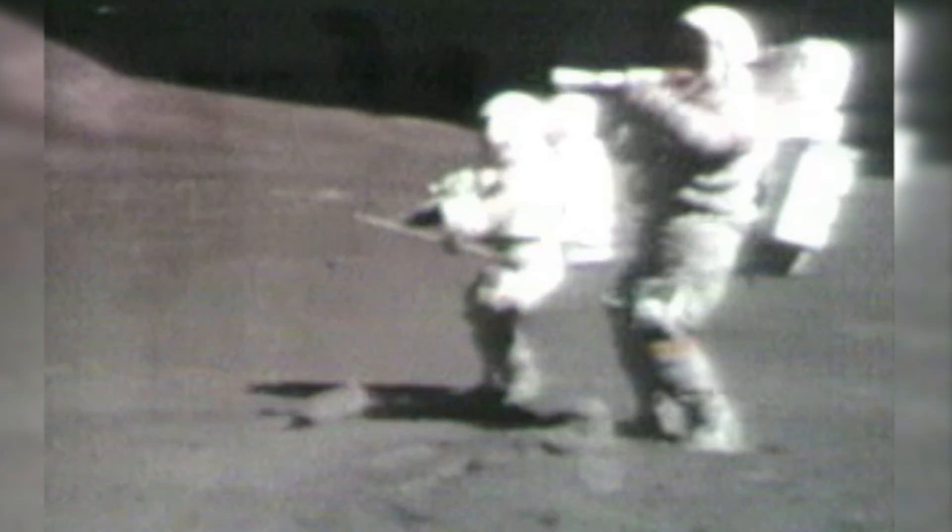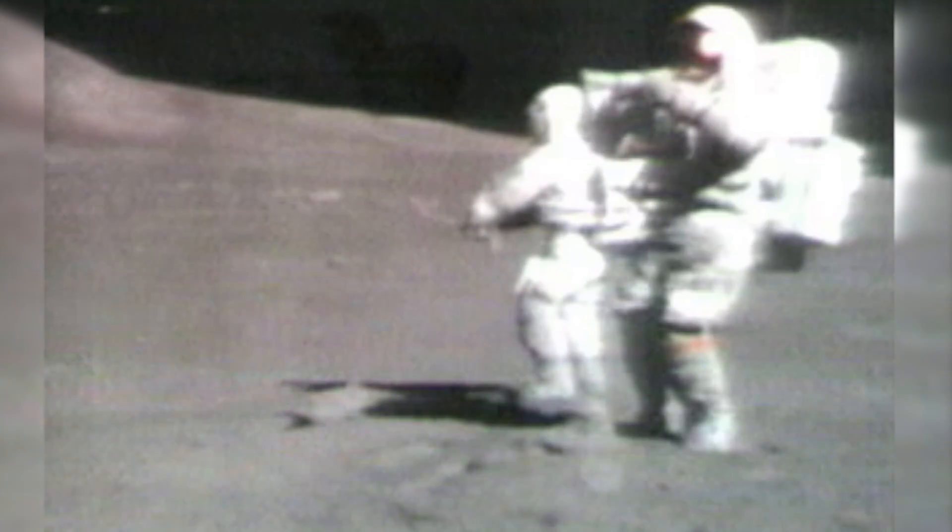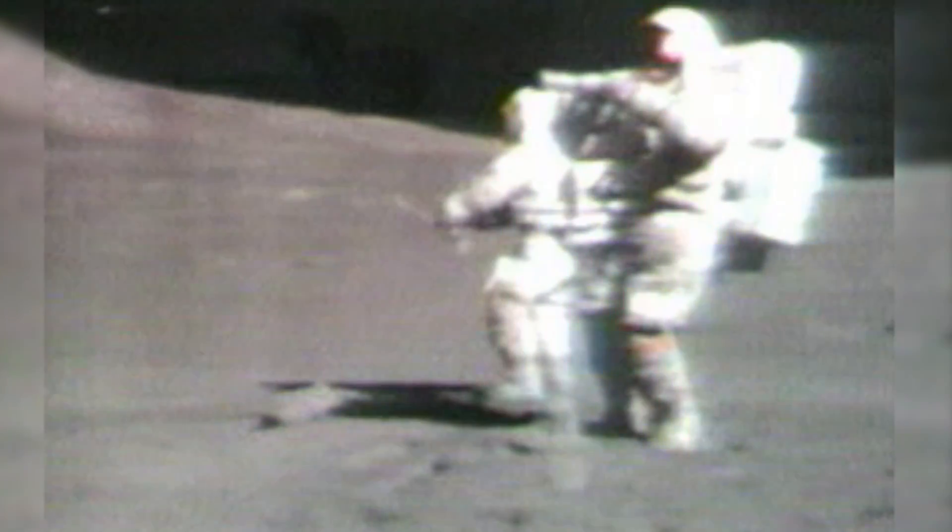Yeah, I see what you mean. See that? All the way across. It's worth a few pictures.